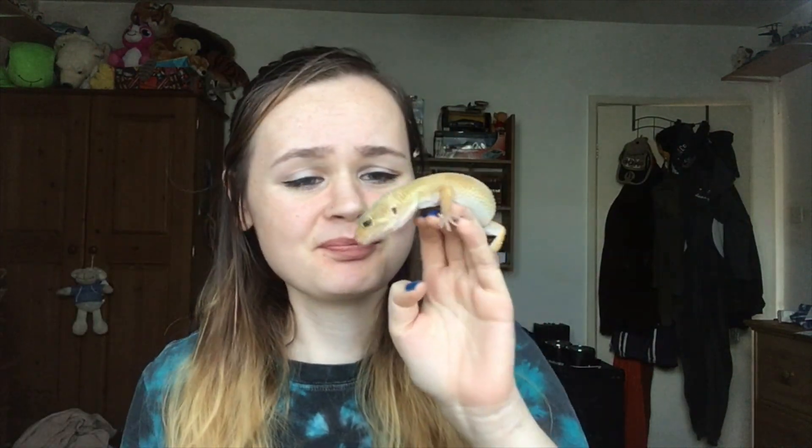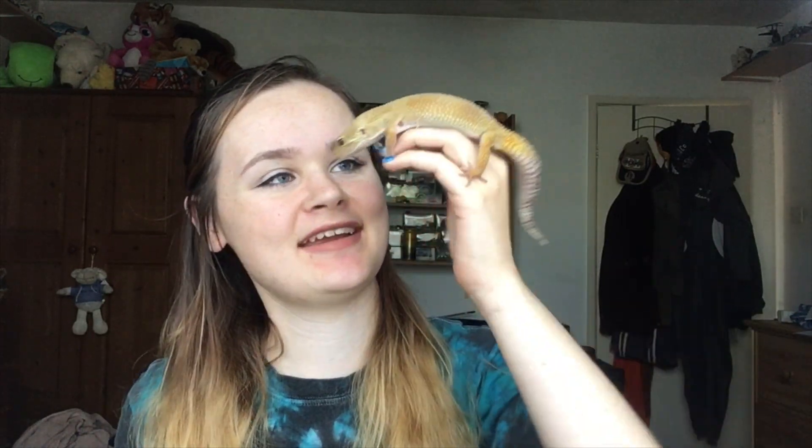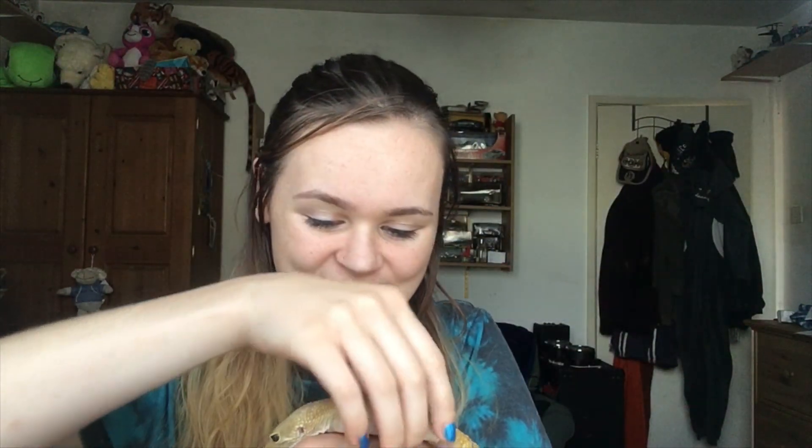Hey guys, so in my last video I said I might do a FAQ slash information video on leopard geckos and Mr. Gek and how to care for them, so here it is. Obviously I got Lemono, or Mr. Gek, to join me — he's just staring at me like 'what are you doing?' I'll pop him on his favourite spot which is my head, because it's warm.